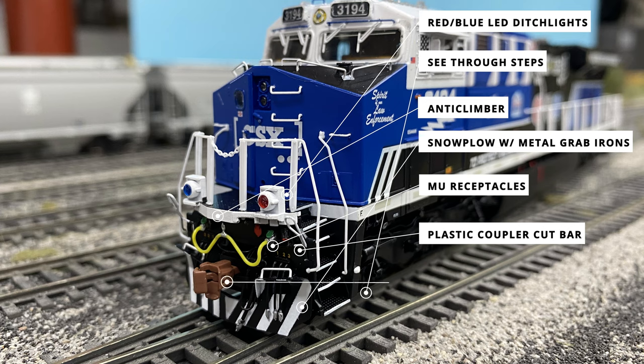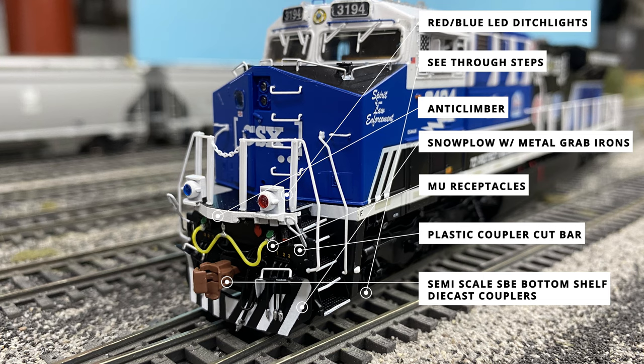The coupler is a semi-scale SEB bottom shelf coupler in die-cast metal, the standard for Scale Trains, and finally at the absolute bottom of the model, the silver-tipped air hose.